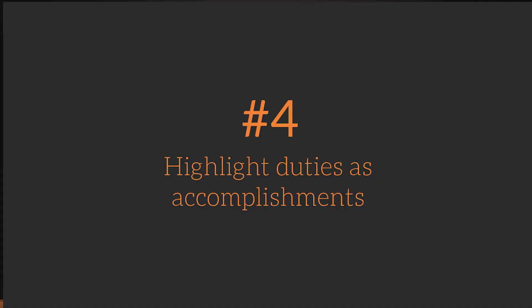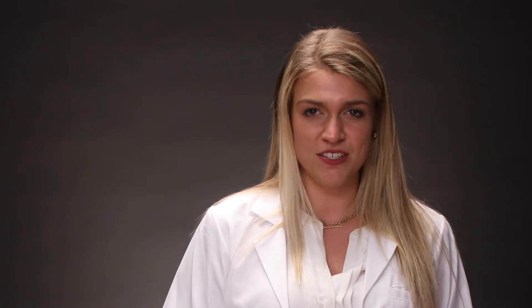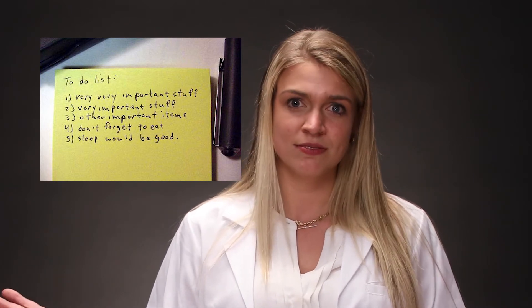Four: highlight duties as accomplishments. We often feel we should list all of our day-to-day activities on our resume — the more the better, right? Wrong. You should reword your daily duties to sound more like accomplishments. For example, "I edited and posted blogs" should be "I ran the corporate blog generating 88% of our web traffic." See the difference?